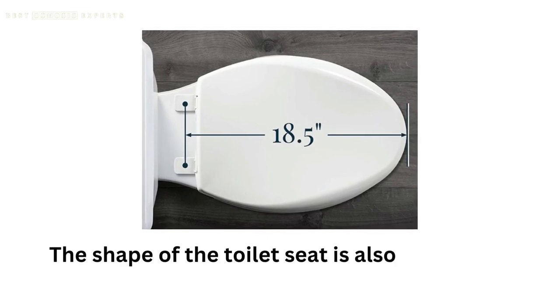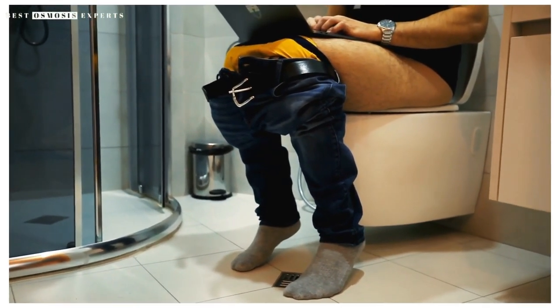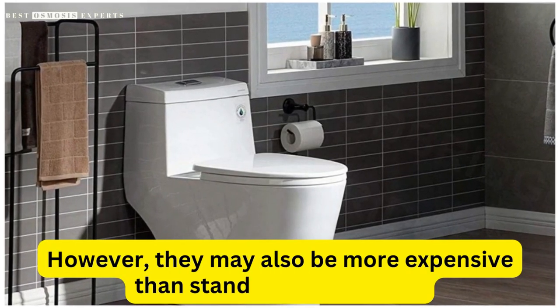The shape of the toilet seat is also important, particularly if you have an elongated toilet bowl. Elongated seats are more comfortable for many people, as they provide more room and support for the thighs and buttocks. However, they may also be more expensive than standard round seats.